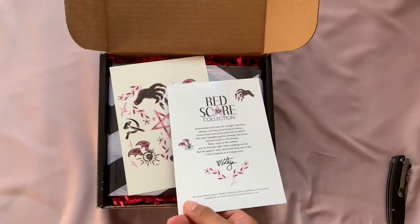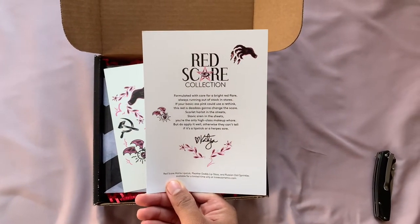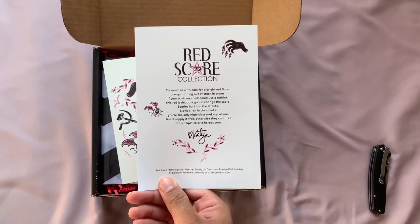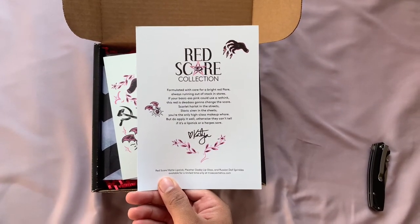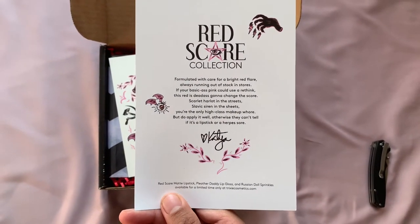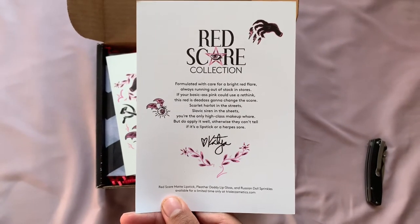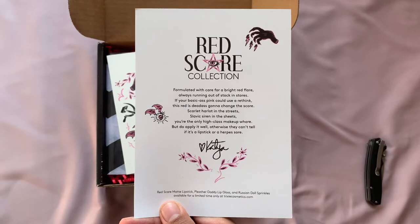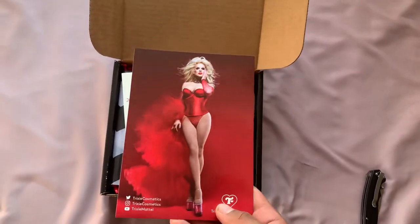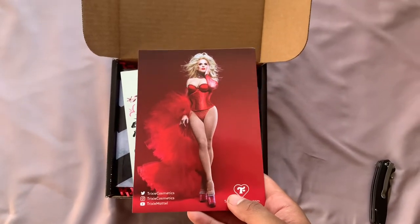And the back says: Red Scare Collection — 'formulated with care for a bright red flair, always running out of stock in stores. If your basic ass pink could use a rethink, this red is deadass gonna change the score. Scarlet Harley in the streets, Slavic Siren in the sheets. You're the only high class makeup whore, but do apply it well otherwise they can't tell if it's a lispic or a herpes sore.' I'm pretty sure that's a nod to Katya's verse in the 'Read You Wrote You' in her top 4 performance of RuPaul's Drag Race All Stars.